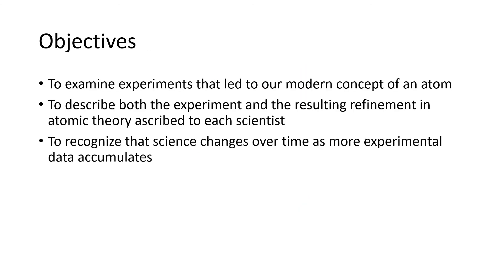To wrap up, let's take another look at our objectives. We wanted to look at experiments that led to our modern concept of an atom, to describe both the experiment and the resulting understanding, and to recognize that scientific understanding changes over time as we get more experimental data.